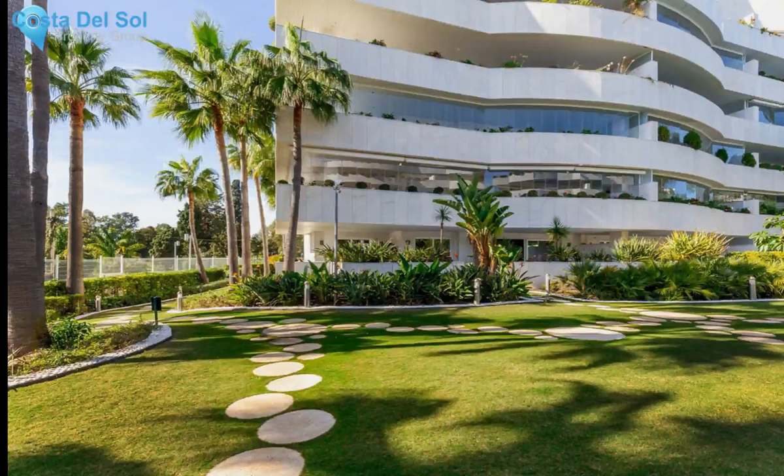The apartment is in perfect condition. There is a parking space and a storage space included in the price, with air conditioning and heating throughout. Great rental potential given its location near Puerto Banus and the beach. No need for a car, as you are in the best location near all the amenities of Puerto Banus and Nueva Andalusia. Marbella is only a few minutes' drive away as well.